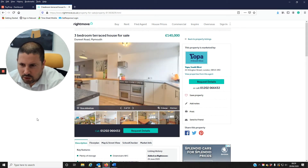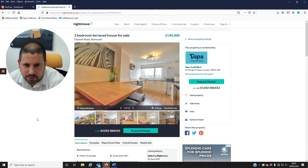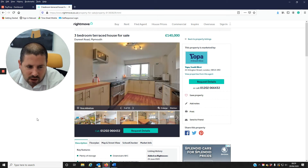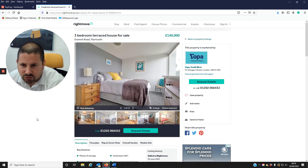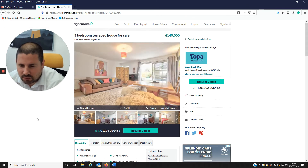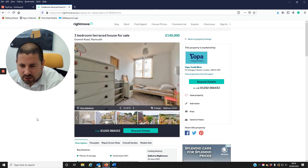Hello Plymouth Property Investors, welcome to Stuart's Vitalette Watch. I've come across this property which has just come on the market within the last week. The property is a three-bedroom terrace in Southway, Plymouth, just come on the market for an asking price of £140,000 with the OPA.